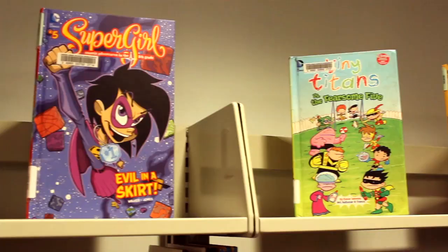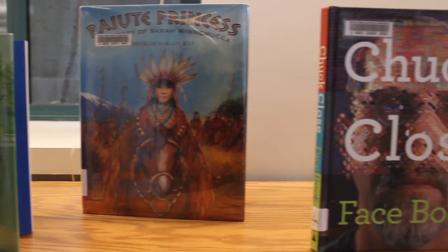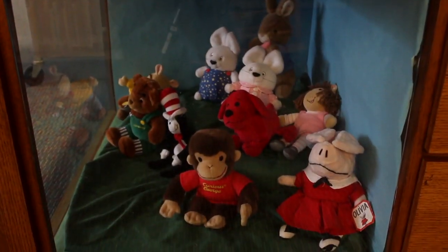Popular materials for children include picture books, easy readers, graphic novels, and series fiction — series fiction by far.